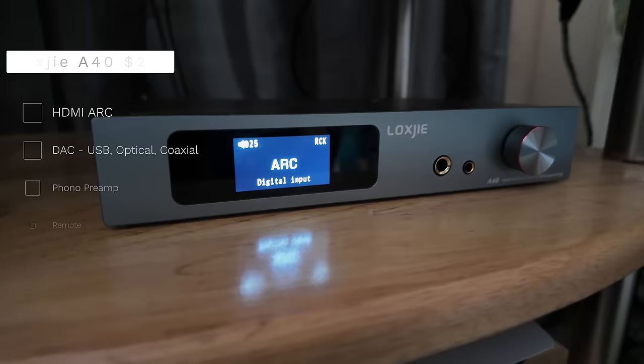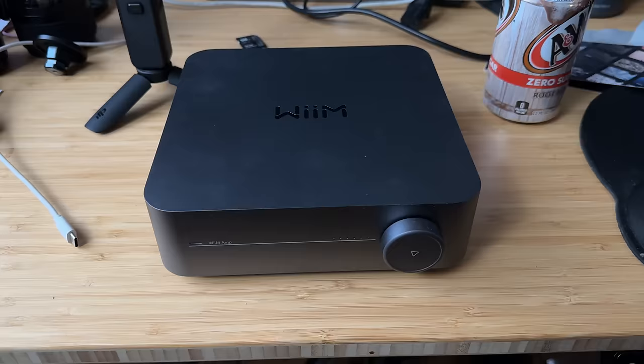The other product for comparison — and it's not even a great comparison because there aren't many products with this level of features at this price — is the Weem amp at around $300. That also has HDMI ARC and a streamer, but it doesn't have a headphone amplifier. It's good to have choices.